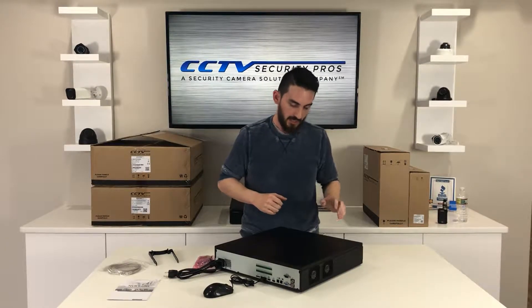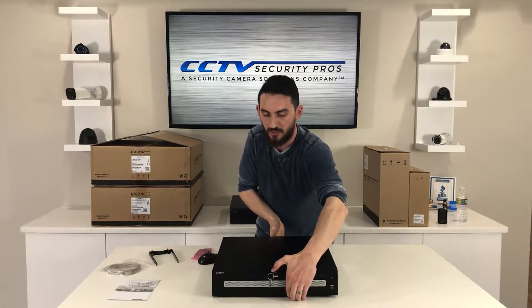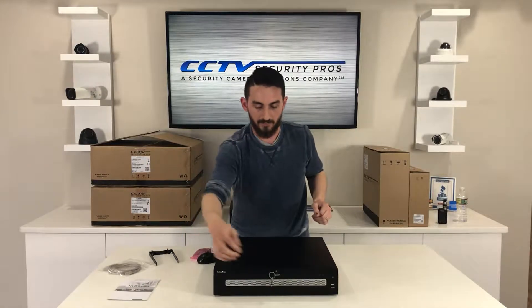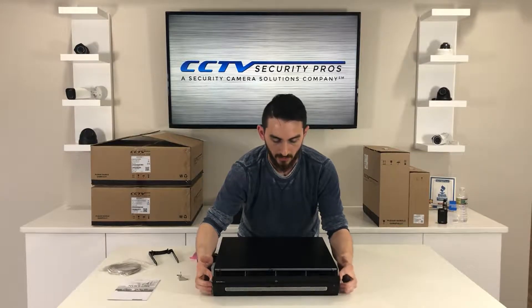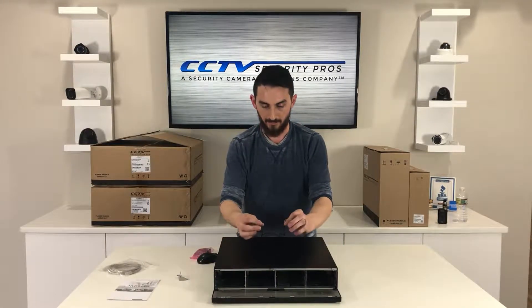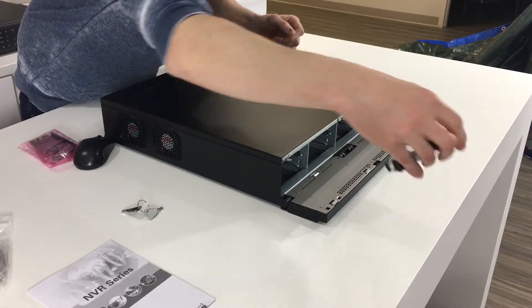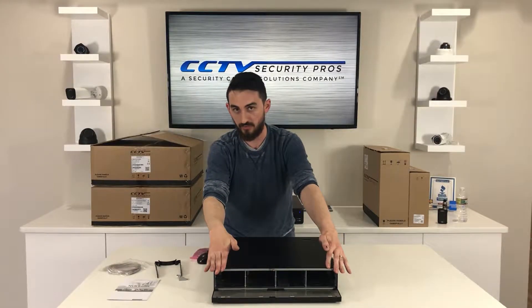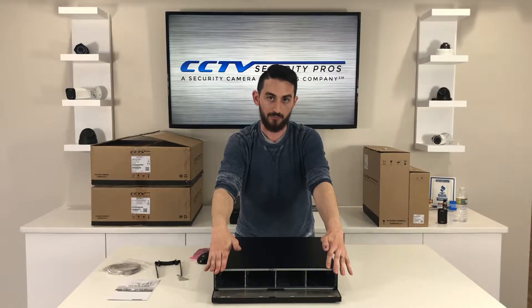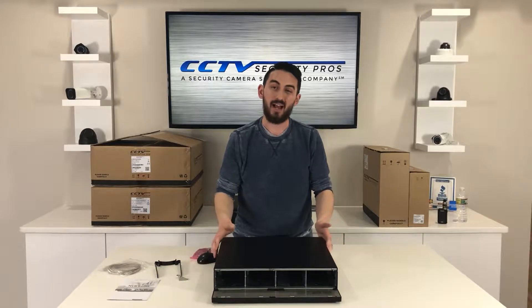I did want to show you how this front panel opens up. Using this key mechanism, you just unlock it and it opens right up. These are hot-swappable hard drives — you put your hard drive in, screw it into the little rack, and they slide right in and out. You can have eight hard drives total inside here with up to eight terabytes apiece, so that's 64 terabytes total. You can allocate one terabyte for every single camera, which is really going to maximize your storage.